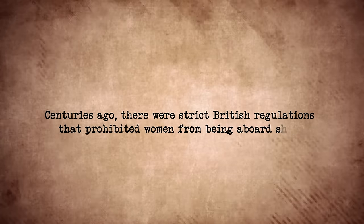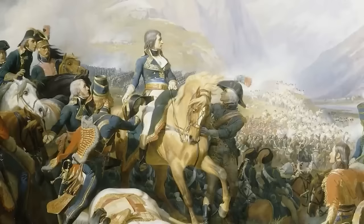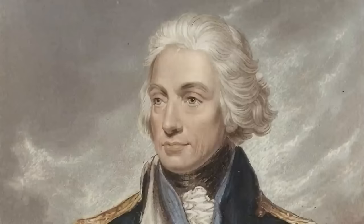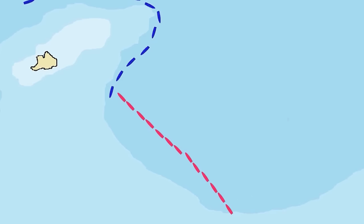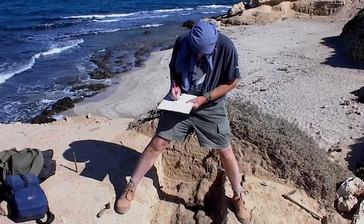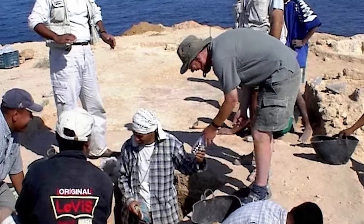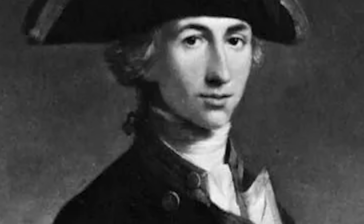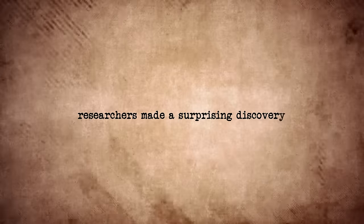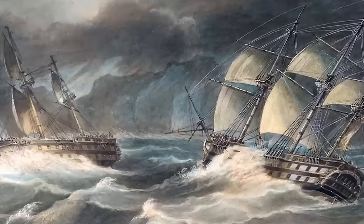Women in the Nile. Centuries ago, there were strict British regulations that prohibited women from being aboard ships. However, recent archaeological discoveries on Egypt's Nelson Island revealed something no one was expecting. It's been said that women were, in fact, actively involved in the naval conflicts, particularly the Battle of the Nile in Abu-Kir Bay in 1798. Archaeologists uncovered around 40 graves on Nelson's Island, directly linked to the famous confrontation between the French and the British naval forces led by Rear Admiral Horatio Nelson.